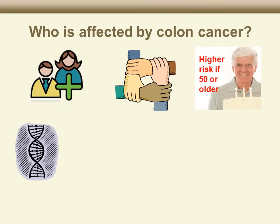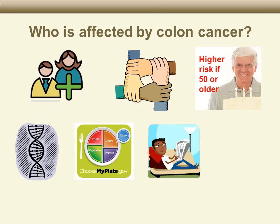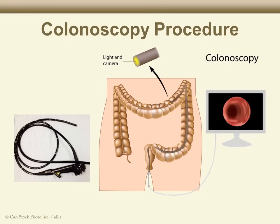Obesity can also increase your risk. Other risks include a diet low in fiber and high in fat, an inactive lifestyle, and smoking. A colonoscopy is the best test to look for problems in the lining of the colon, to screen for colon cancer, and to find out why there is blood in the stool.